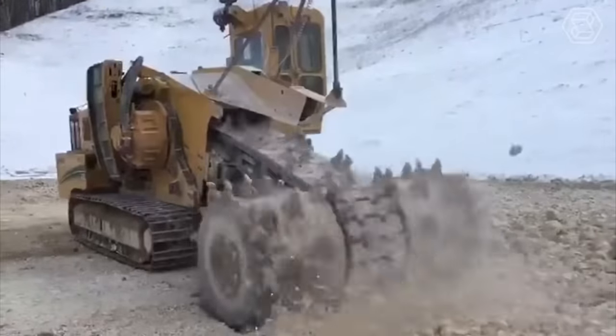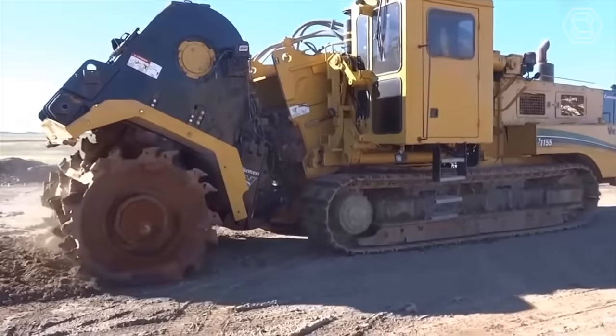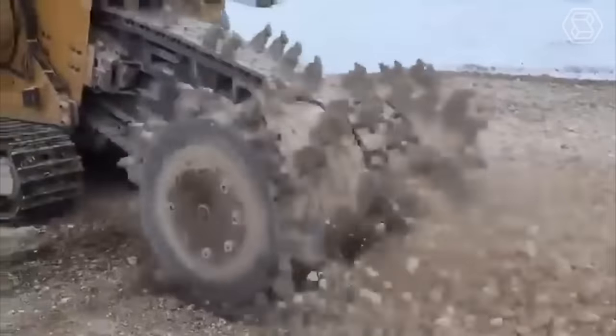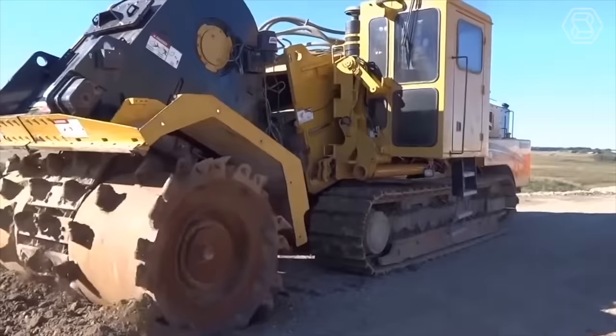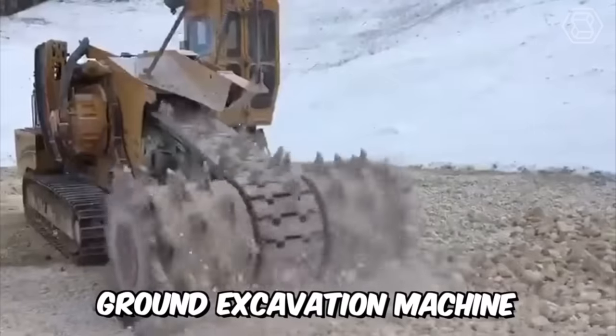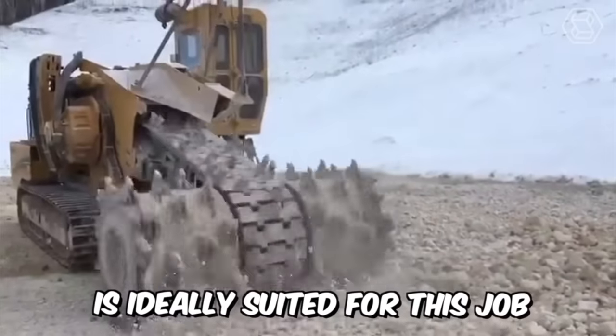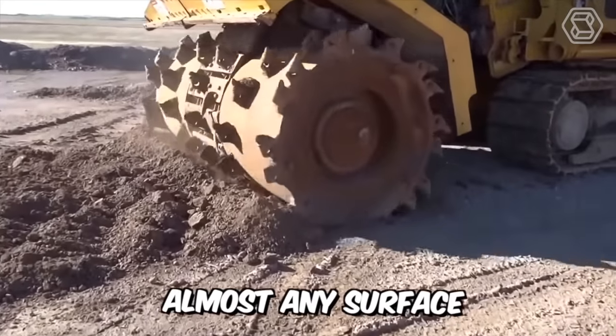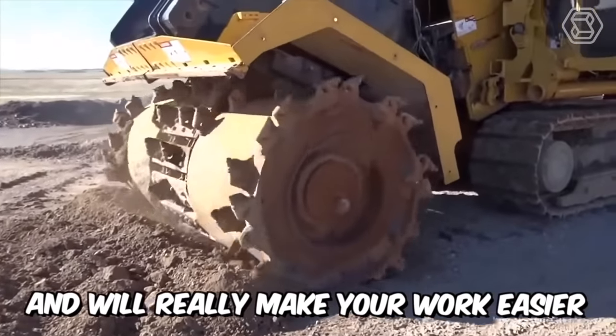Do you need to work efficiently on an open-cut mining operation or prepare a construction site for further work? Or maybe you need to remove an old road surface or reclaim land? The terrain leveler ground excavation machine is ideally suited for this job. This technological monster will certainly break through almost any surface and will really make your work easier.